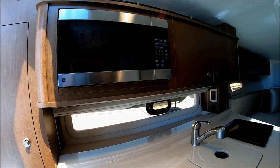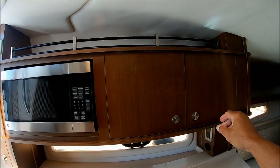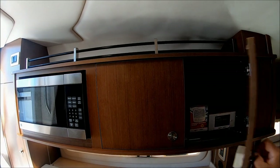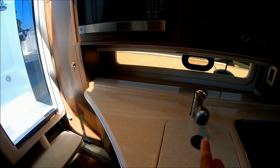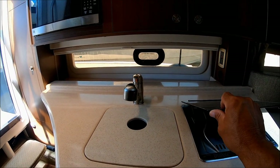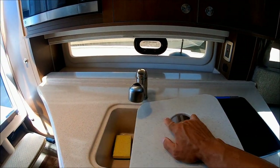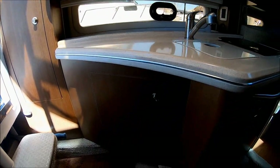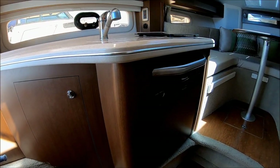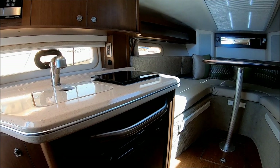Coming down along the side, we have our galley — microwave here, cabinet storage above, more gunnel storage on top, and a nice open counter space. Note the window in the back. There's a single burner alcohol/electric stove, and a sink with a pull-out sprayer. Below, we have cabinet storage and our refrigerator. Sea Ray is always concerned about safety — notice the polished stainless steel grab rail right there.